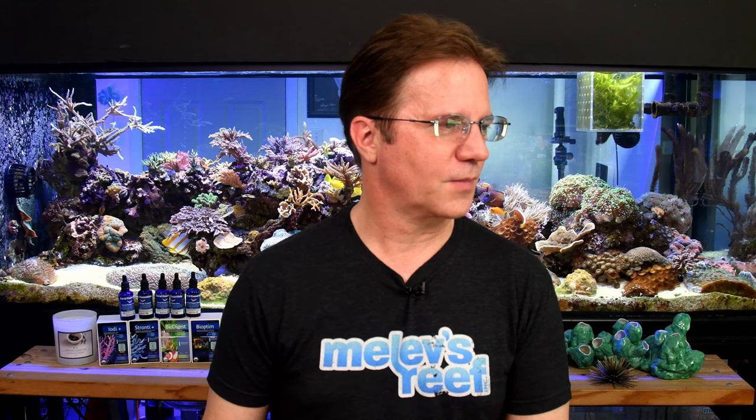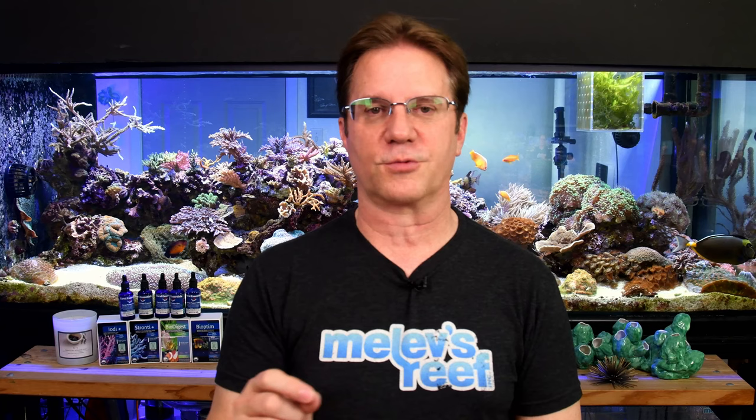Those are the spawning topics I have to share today. I'm going to transition away from this topic and start answering your questions. Whenever you ask a question in the live chat, please type at Milos Reef and then your question so I can notice it. And if you want to watch the playlist, it's in the video's description — check out some of the cool spawning events that have happened in my reef over the years.